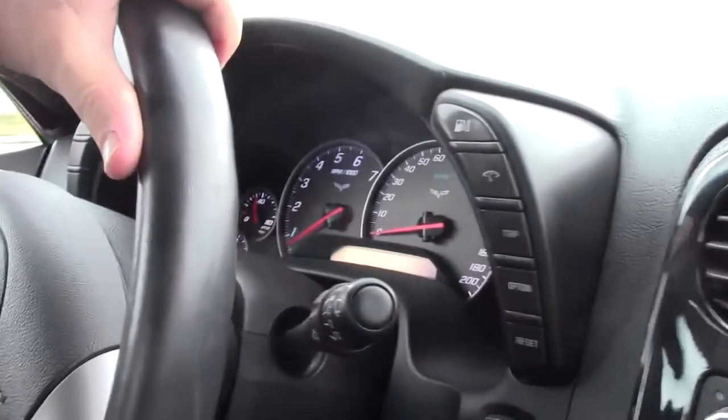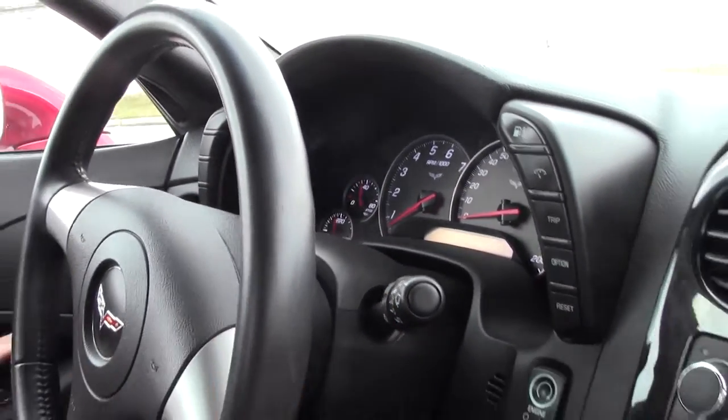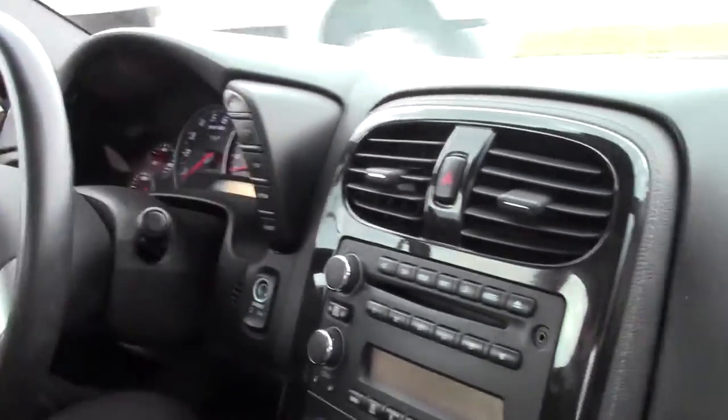Now everybody, 1LT means base trim, so you're going to have the heads up display. It's a tilt wheel, power everything — your doors, windows, locks.